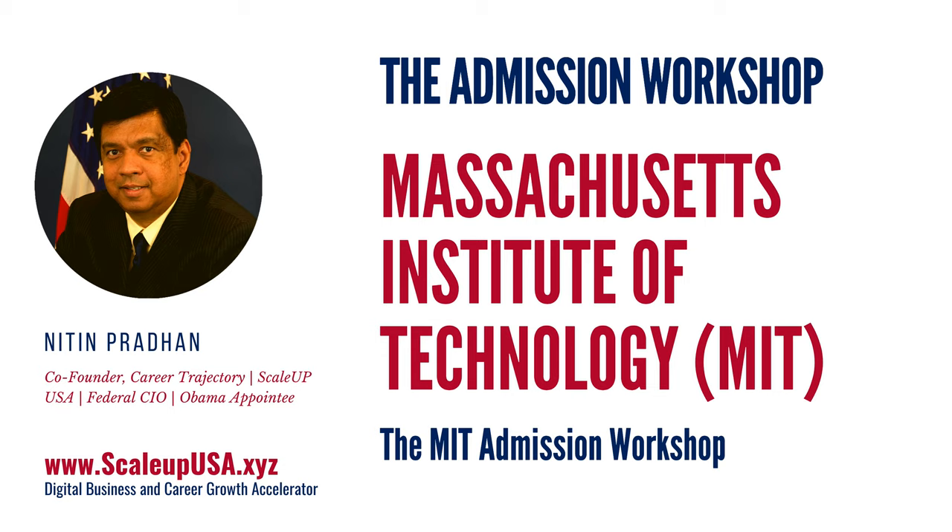We're going to talk about how you get admission and financial aid in Massachusetts Institute of Technology, which is a premier, premier university institute in the U.S. So let's get started.